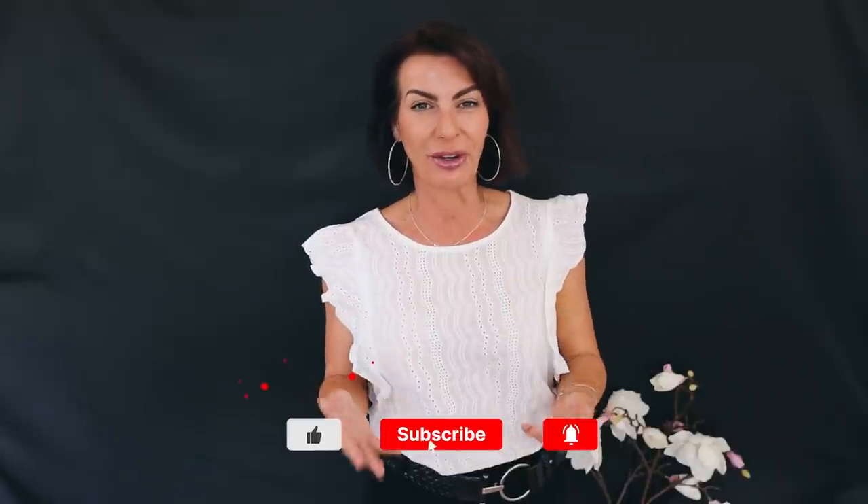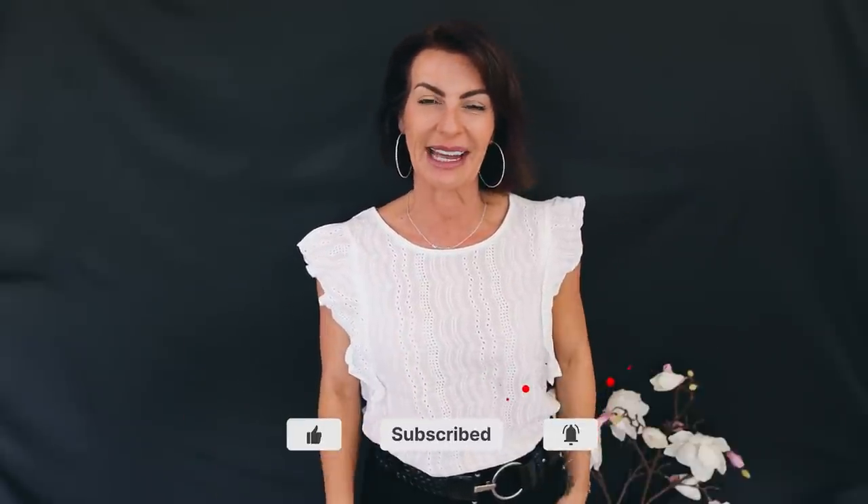I'm Frédéric, welcome back to my channel. Like the title says, I'm going to talk about fashion hacks and tips because I want to help women elevate their wardrobe. This is a series — I think this is episode four. I've got three other videos like that, and if you missed them, do not panic, I will link them below.